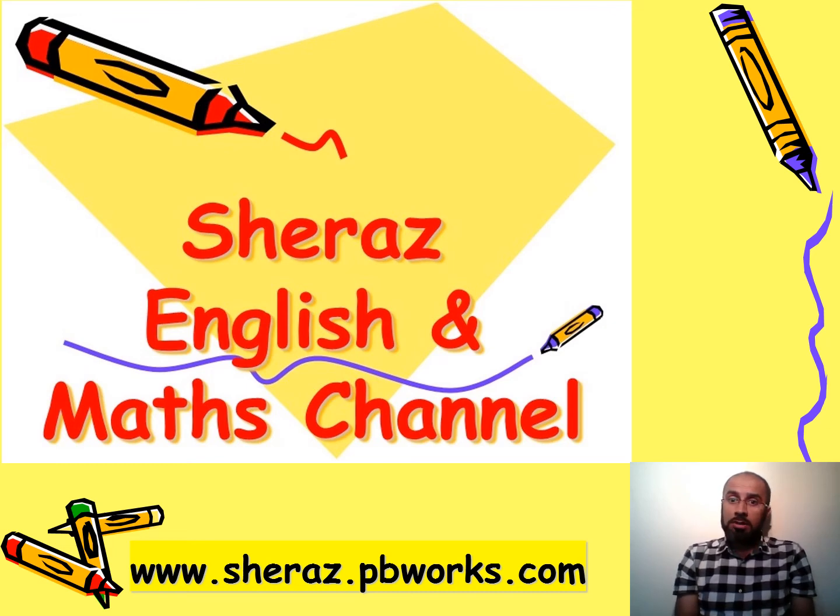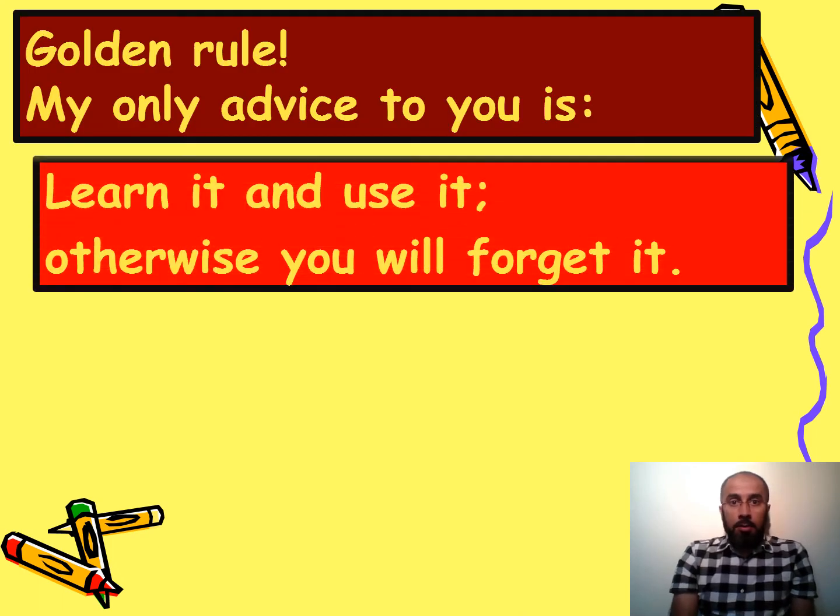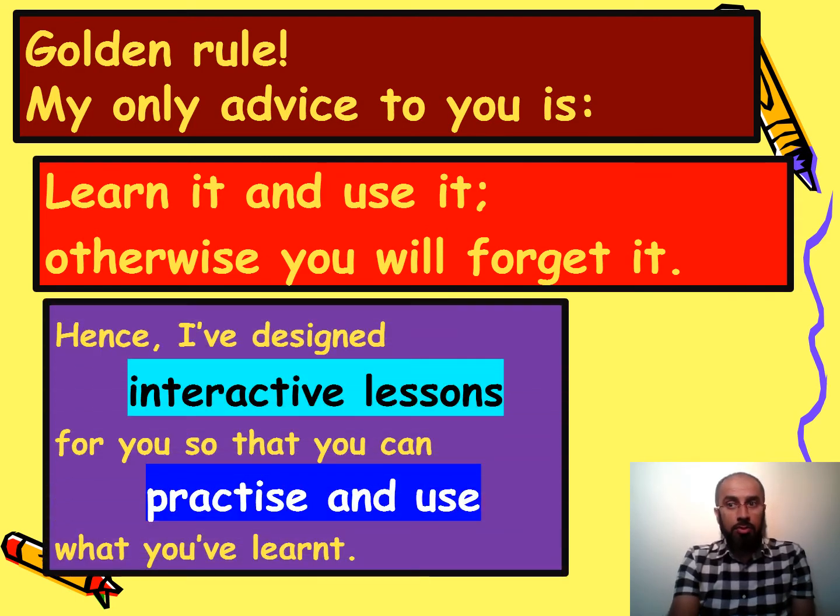Hello, my name is Shiraz and welcome to my English and Maths channel. This is my website where you will find lots of English and Maths interactive lessons. My only advice to you as usual is: learn it and use it, otherwise you'll forget it. Whatever you learn, make sure you use it in your day-to-day life.